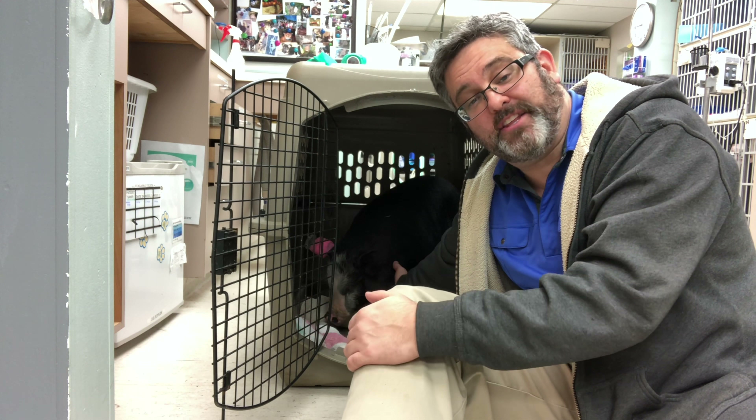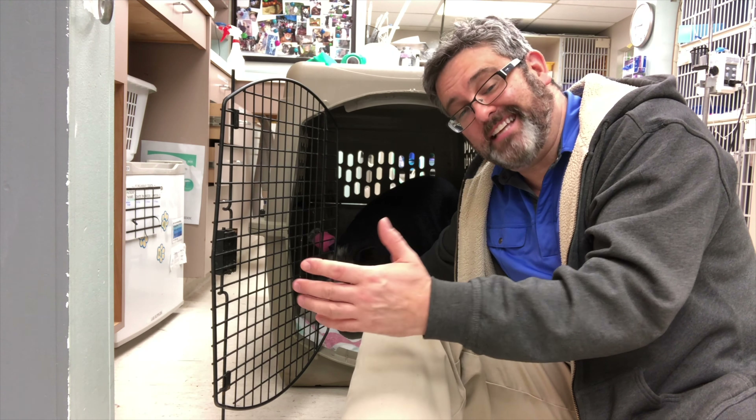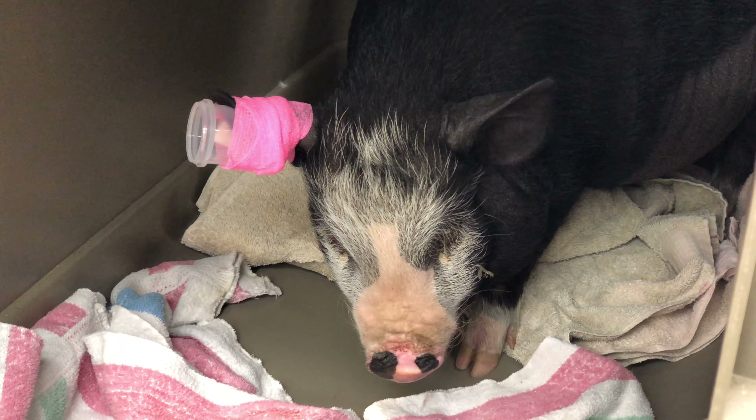Finally, when pulling the catheter, we weren't able to apply appropriate pressure. So my technicians had to come up with an interesting approach to apply pressure.